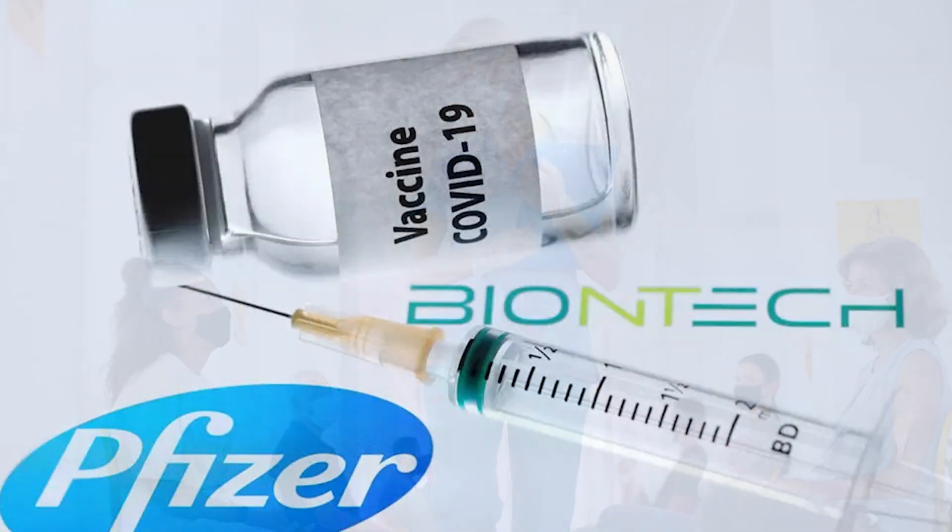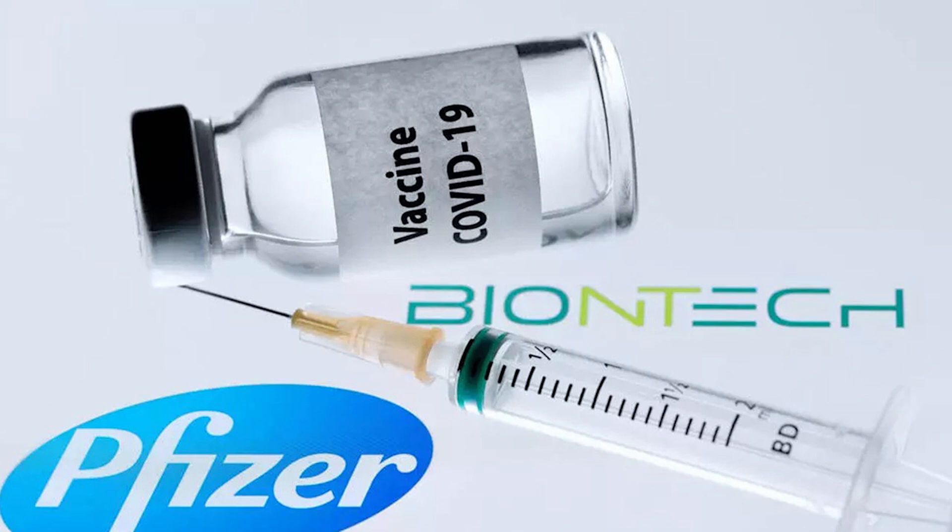The first vaccine is the Pfizer-BioNTech COVID-19 vaccine. This vaccine comes stored in ultra-low temperature freezers between minus 80 to minus 60 degrees centigrade, equivalent to minus 112 to minus 76 Fahrenheit, and protected from light. Before use, it is thawed and stored undiluted in refrigerators at 2 to 8 degrees centigrade. Before injection, it must be diluted using 1.8 ml of sodium chloride.